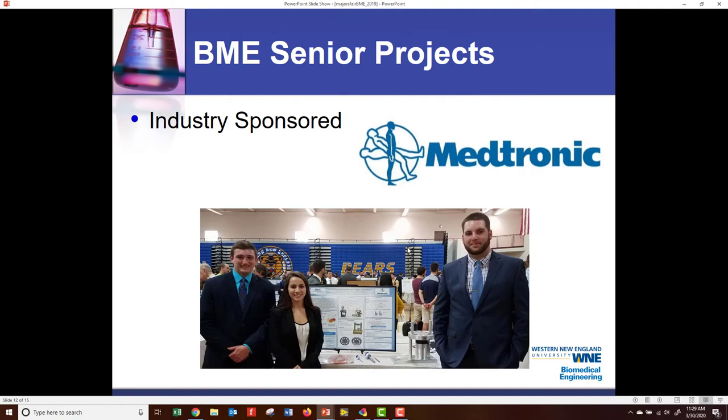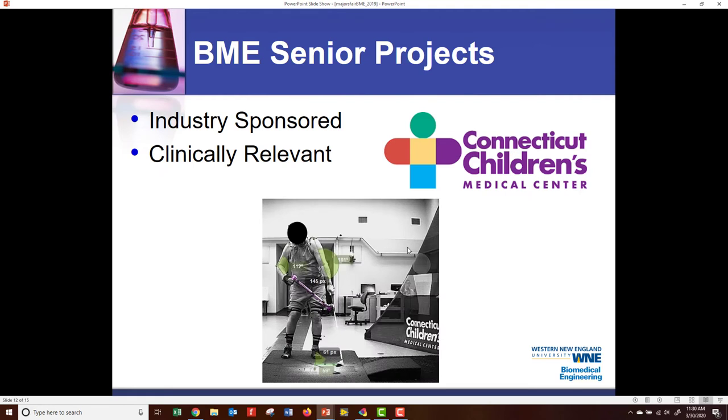Our BME senior capstone projects are team-based. Many are industry-sponsored. This is an example of a team that worked with the Medtronic Corporation on testing their TROCAR devices — Mike Varenisi, Brianna Novaris, and Kyle Tibalt. Dr. Khozala does many clinically relevant projects. This one was a project for a stroke patient who had been an avid golfer prior to the stroke, and the project included developing a prosthetic device for him that allows him to now golf.